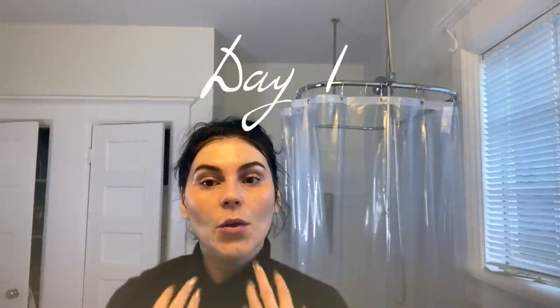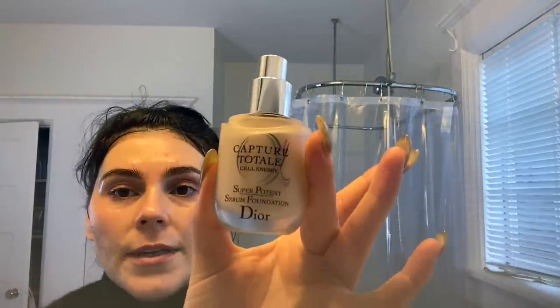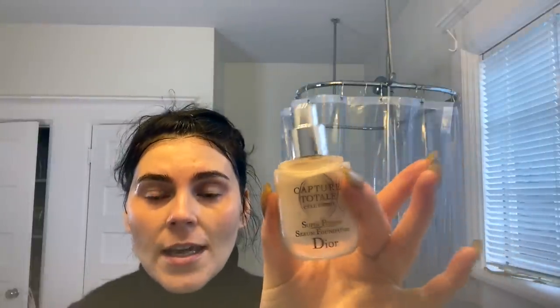Hello lovelies, today is day one to test out Dita Von Teese's favorite foundation for a week — the Dior Capture Total Cell Energy serum foundation. I'm really excited to use it. I'm going to put a little bit on my fingers and spread it on my face. I might get a sponge, but to be honest I kind of like using my hands. I'm starting to realize you don't need very much — I put on too much.